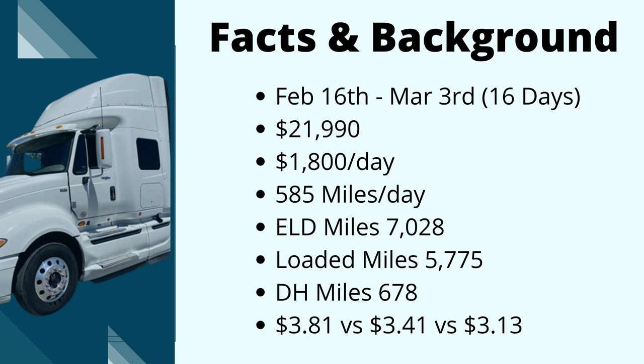Let me give you a background on the miles I drove and how I pay my driver. 16 days — I did my very first run February 16th and my information here is through March 3rd. Only 12 actual operating days once you remove the four weekend days. I grossed almost $22,000 in revenue, which is $1,800 per day, 585 miles per day. Total ELD miles: 7,028. Loaded miles: 5,775, with an additional 678 deadhead miles.